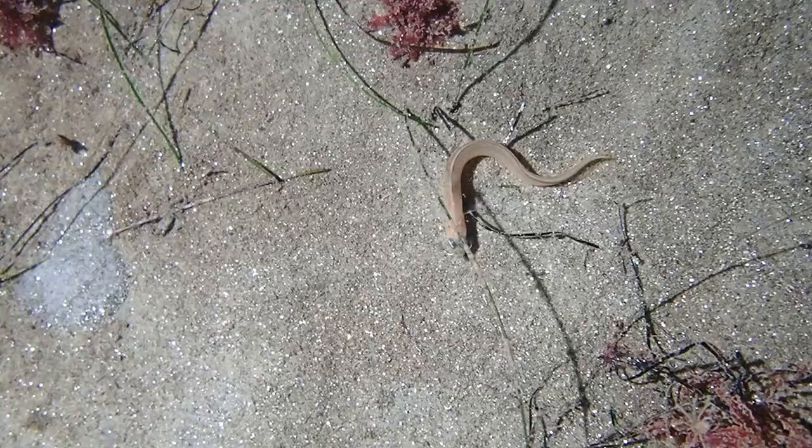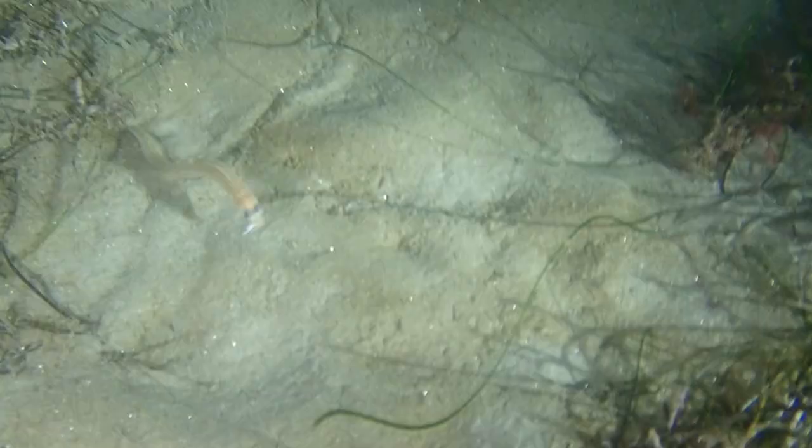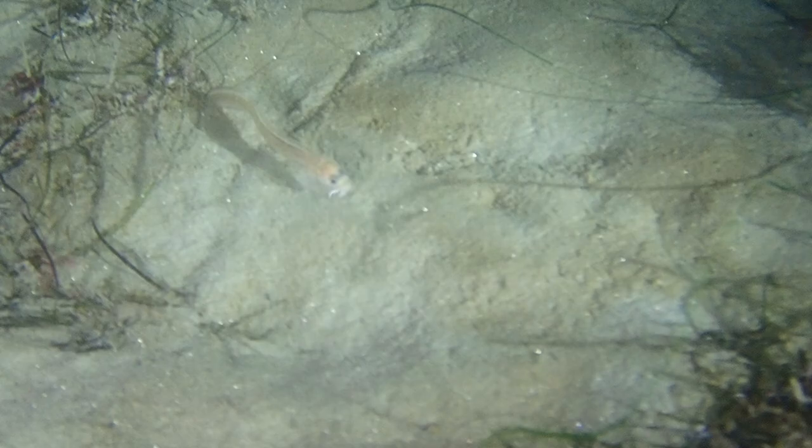We find a spotted kusk eel on the sandy edge of a submarine canyon wall. Spotted kusk eels have a tannish-brown body lined with irregular dark spots. The fin margins are black and two long whisker-like appendages extend from beneath the jaw.